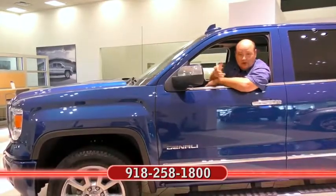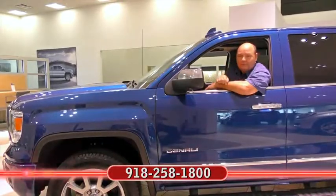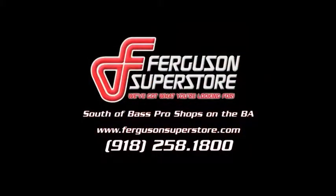I'm Rick Cora. If you'd like more information about the car you just clicked on, at the end of the video, call my friends at Ferguson. And remember, no one beats a Ferguson deal. Ferguson Superstore.